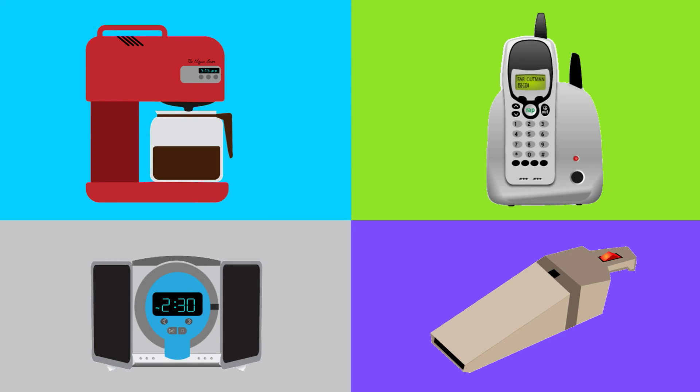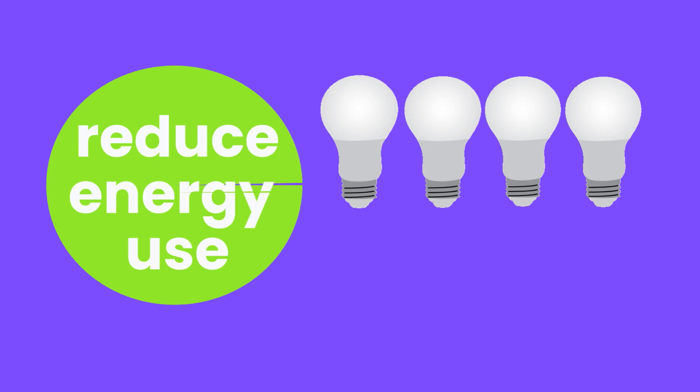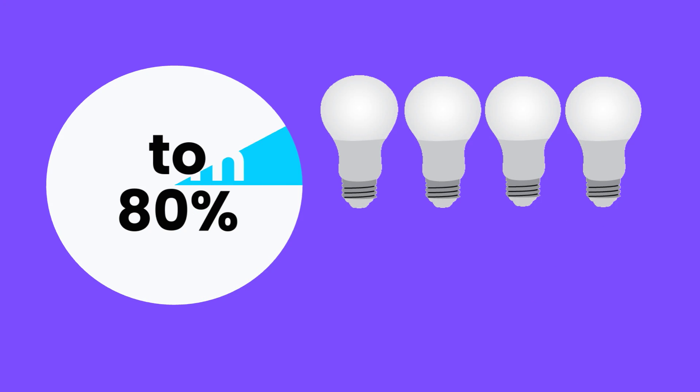Many electronic devices use power even when switched off, especially ones with a power brick. Switching to energy-efficient LED bulbs can reduce energy use from 30 to 80 percent.